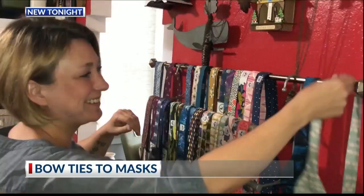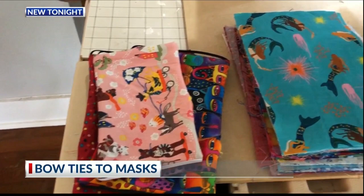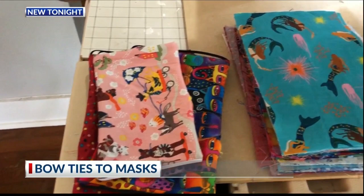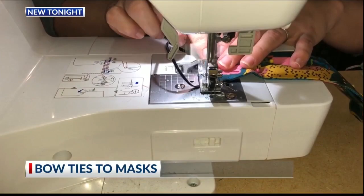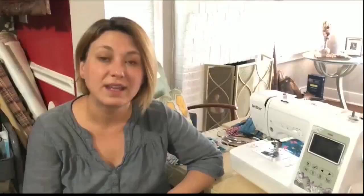Inspired by other members of the community, Jessica Pope and Trey Gurley have transformed their unique bow-tie making business to mask making using their own material and donations. They've made more than 200 masks and counting. The masks are washable and reusable.